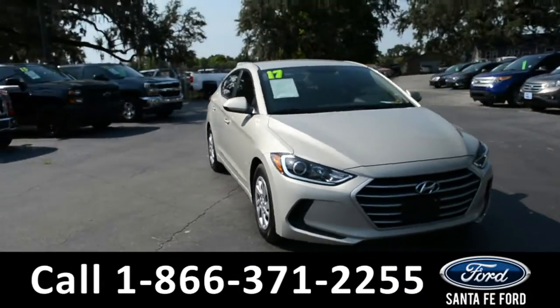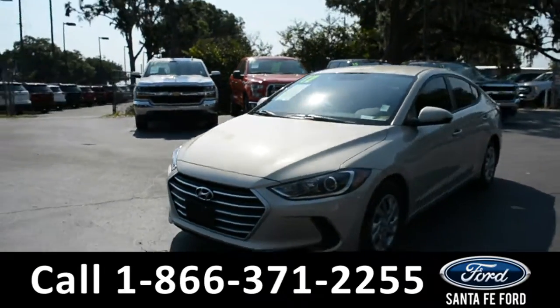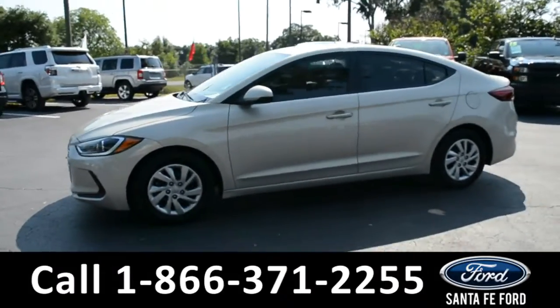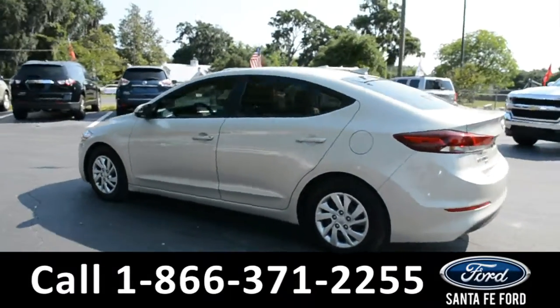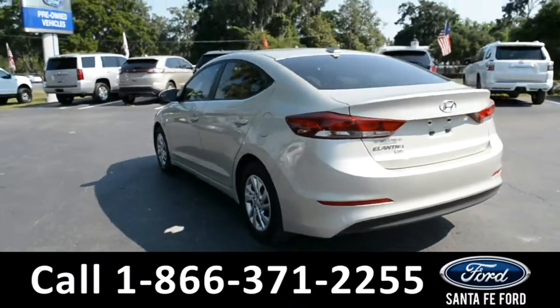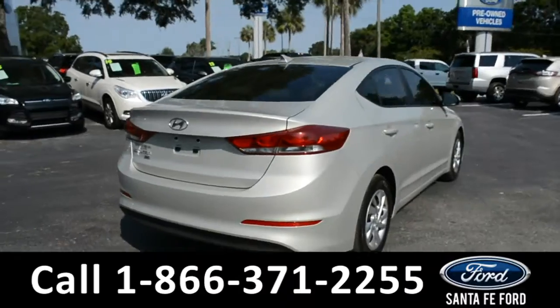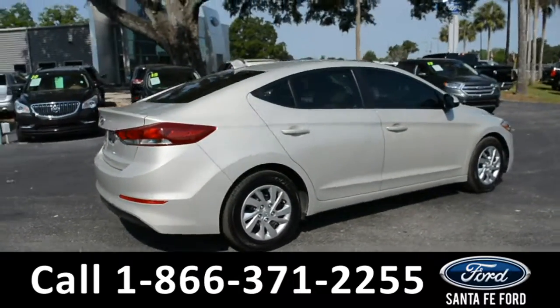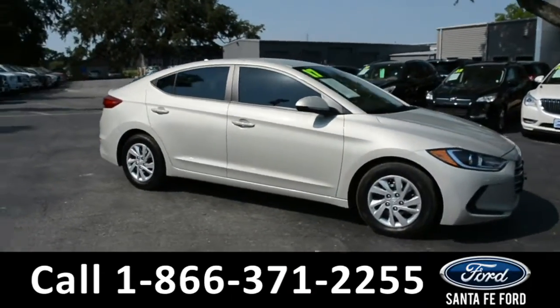This 2017 Hyundai Elantra SE has a remote keyless entry, a remote trunk release, steel wheels, and tinted windows. For more information on this particular vehicle, please visit our website at SantafeFord.com or give us a call at the number located below.